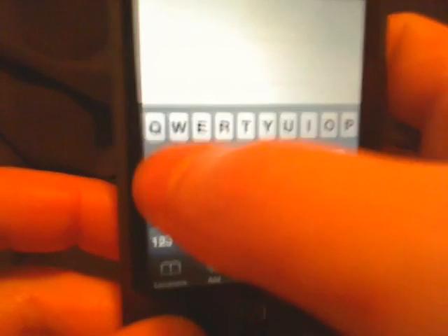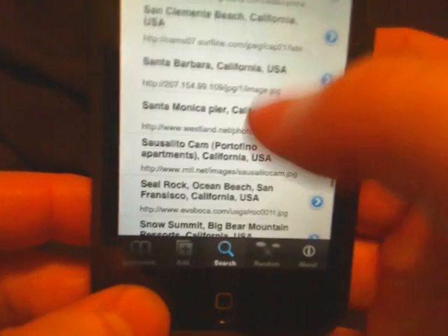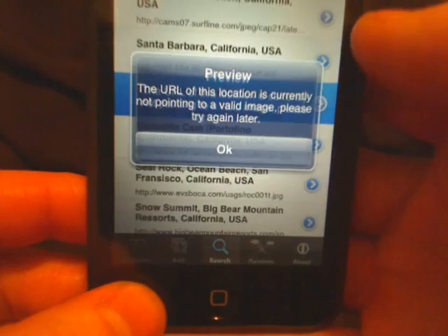So we're going to search for California. It shows a whole bunch of results — just pick one, or try another one.